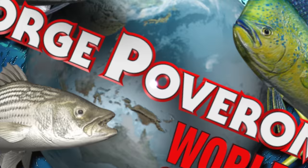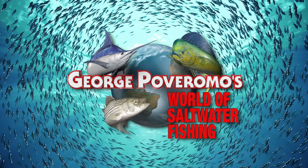George's World of Saltwater Fishing — celebrating 21 years of fishing television excellence. Big fish don't stand a chance.